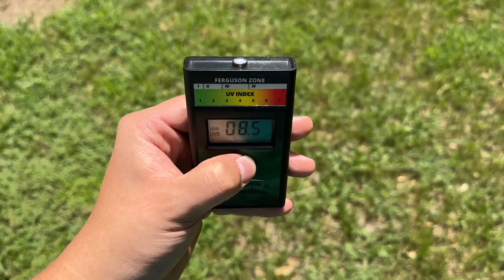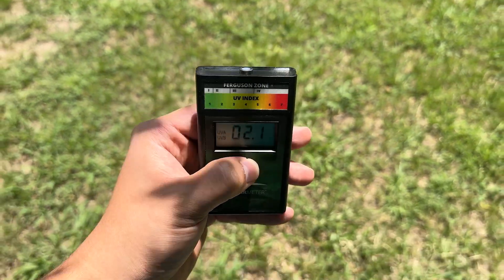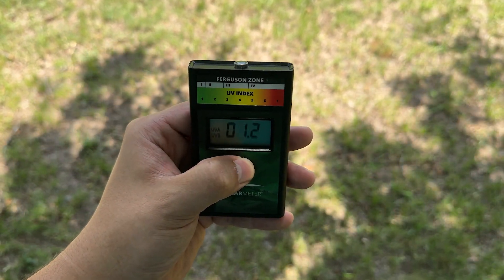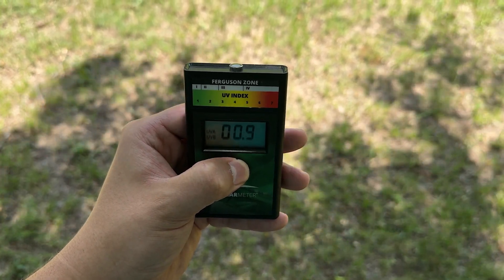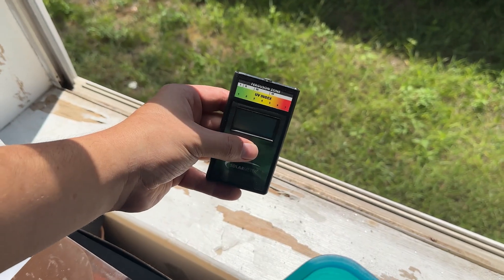Even trees matter. If you put them by a window and there's a tree, he most likely isn't getting UVB either. I'll show you this in another example — I went outside and, as you can tell, there was very high UVB. I step under a tree and all the UVB is blocked by the branches and leaves. So if you have a window by a tree and it's shaded, he's most likely getting no UVB.